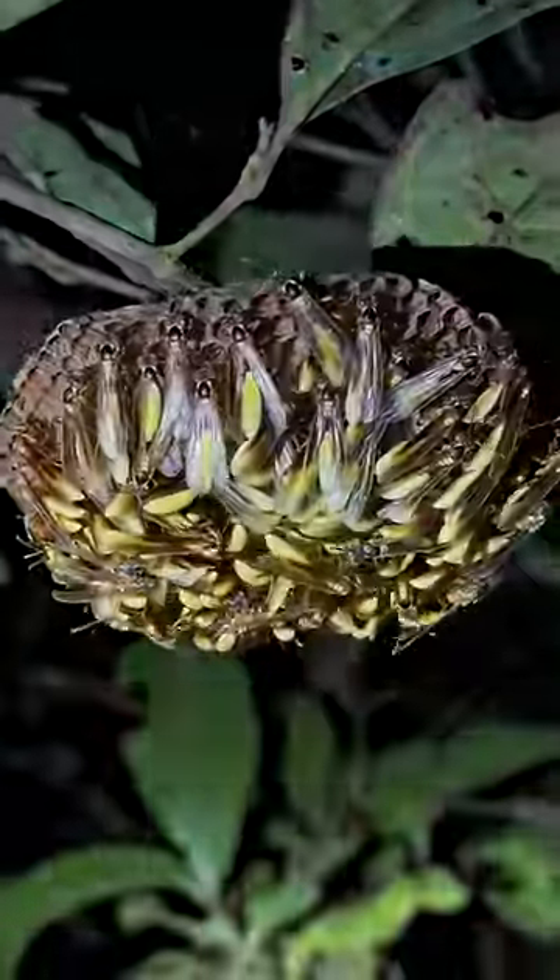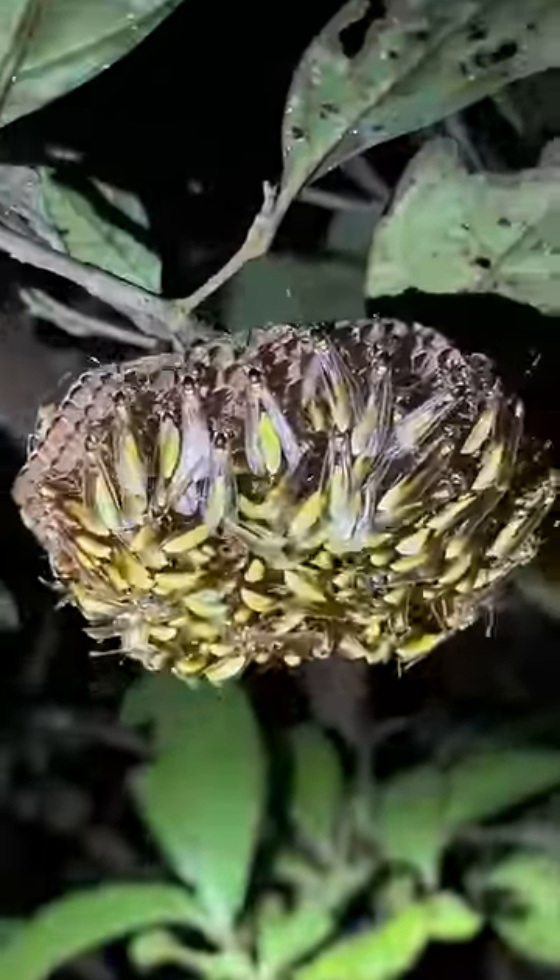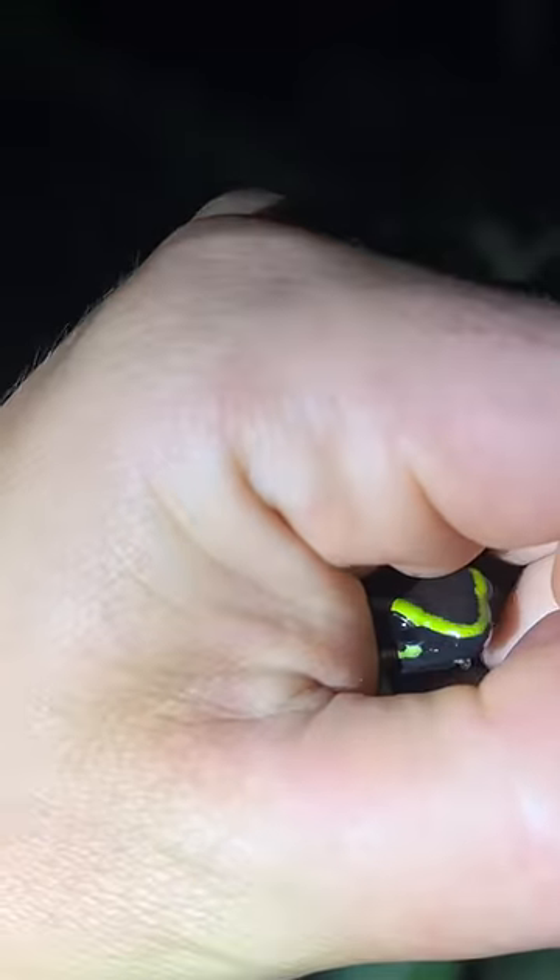Look at these crazy-looking wasps. Should I boop them? Check out this adorable little deadly poison dart frog. So precious.